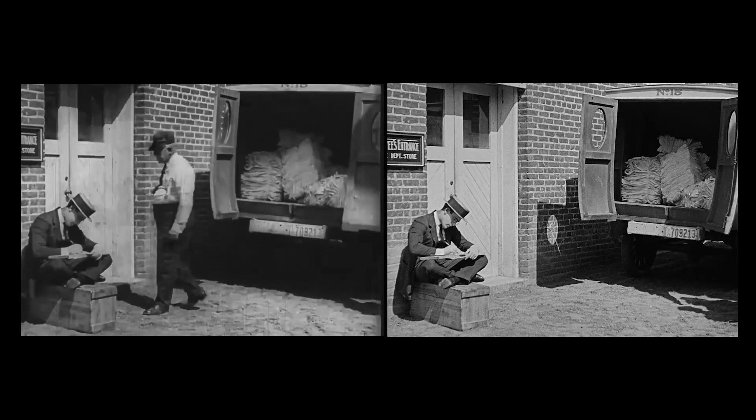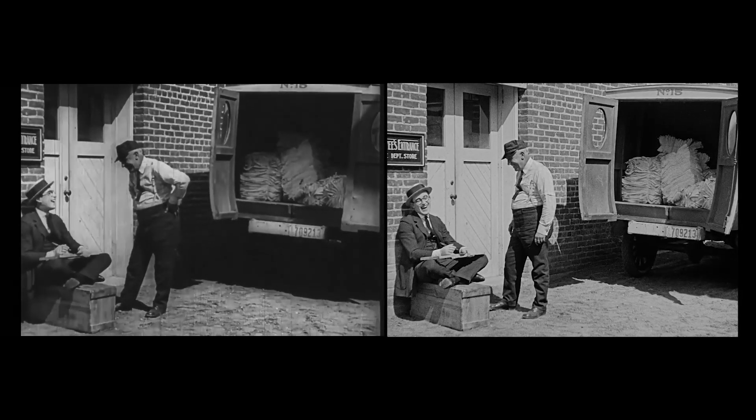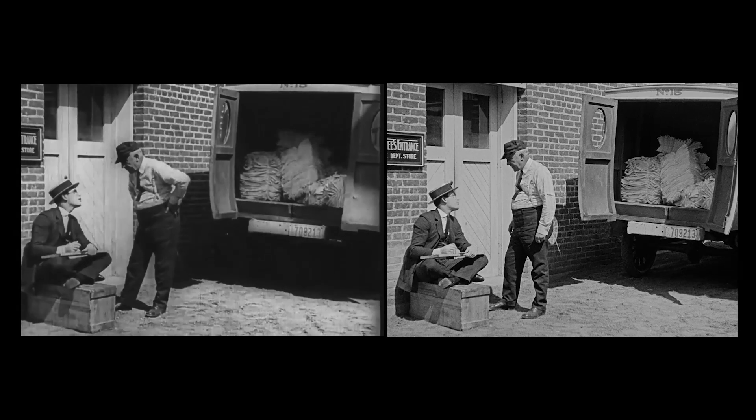This bit's from near the start, when Harold's writing to Mildred, and as you can see, these are different takes of the same scene.